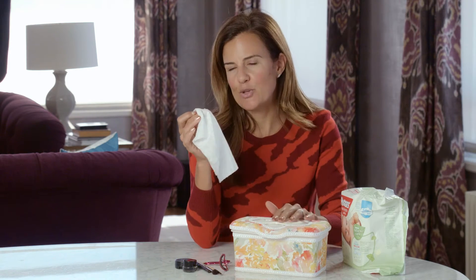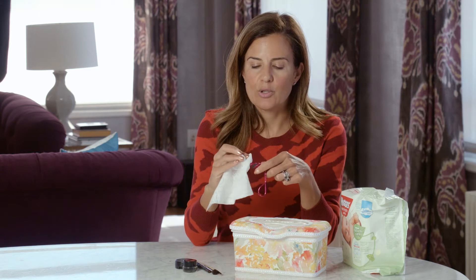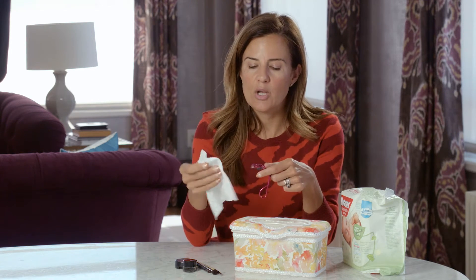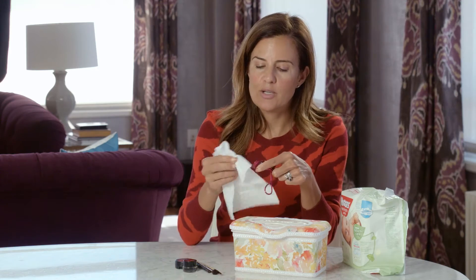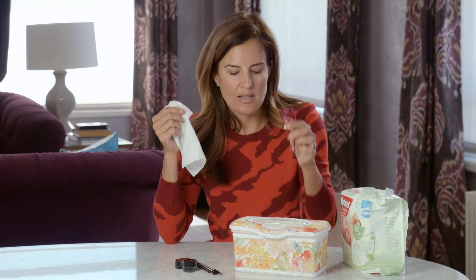Here are some ideas for how to use wipes long after the kids are out of diapers. First, when I'm doing my mascara, my eyelash curler gets kind of nasty — even if I don't put the mascara on until after I've curled my lashes, it still picks up concealer or eyeshadow sometimes. To keep it clean and working well, I just wipe off the residue. In a few swipes, my curler is looking as good as new and ready to go for the next morning.